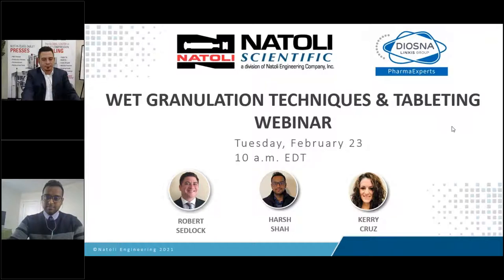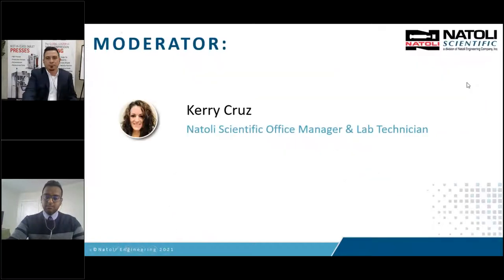Hello, and welcome to the third and final presentation of a three-series tableting webinar hosted by Natoli Scientific. We are excited to share with you our tablet development technologies, including direct compression, dry granulation, wet granulation, and the tableting process. My name is Kiri Cruz, and I am the Office Manager and Lab Technician for Natoli Scientific in Telford, Pennsylvania, and I will be moderating this webinar series.